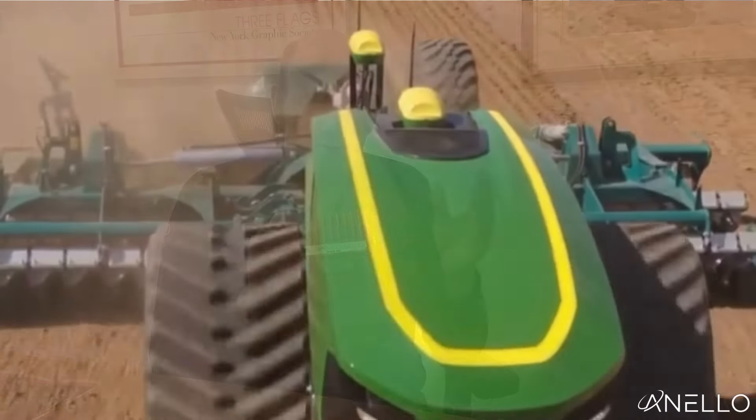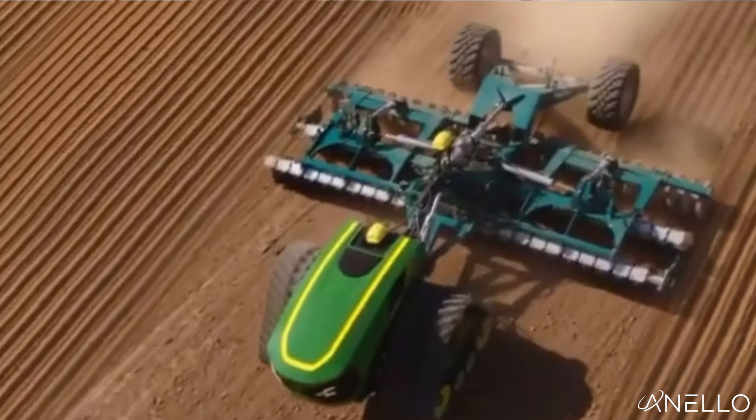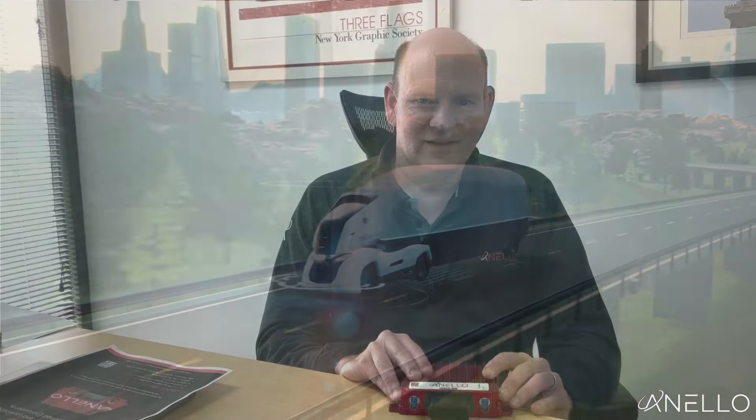So it's really ready to integrate. The Anello GNSS INS is specifically designed for agriculture, construction, indoor-outdoor robotics, trucking, and a wide variety of high-precision industrial applications.